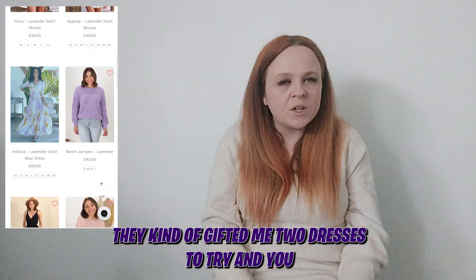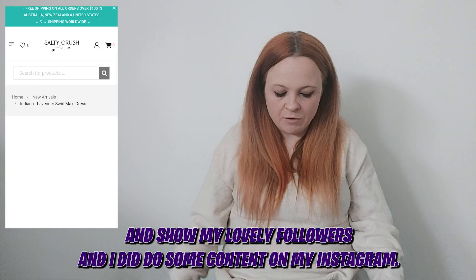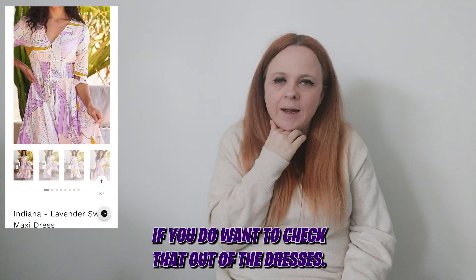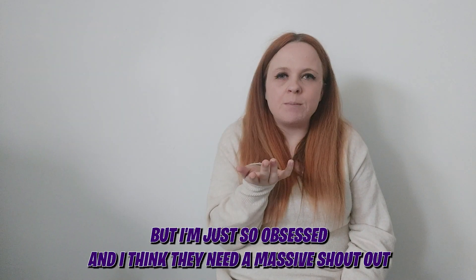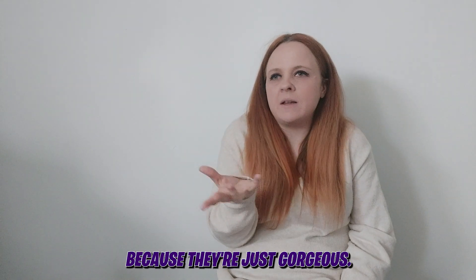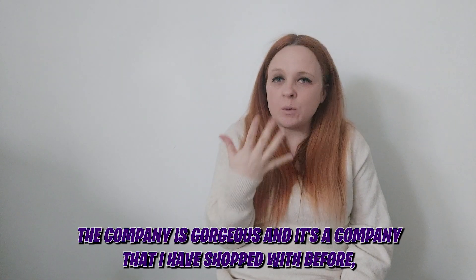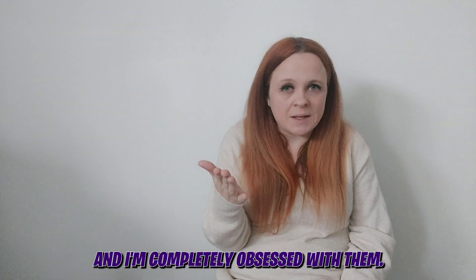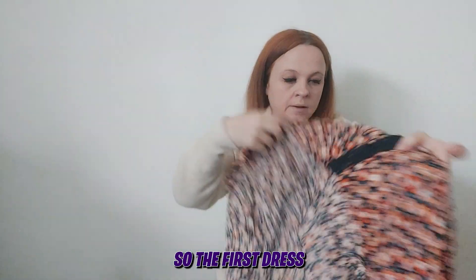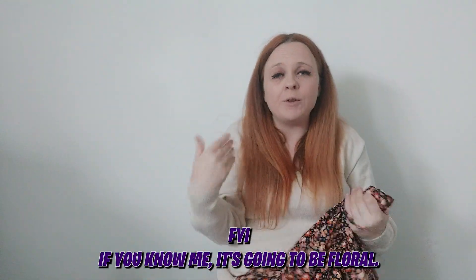They gifted me two dresses to try, review, and show my lovely followers. I did do some content on my Instagram if you want to check that out, but I'm just so obsessed and I think they need a massive shout out because these dresses are gorgeous, the company is gorgeous, and it's a company I have shopped with myself as well. So let's get started — both dresses are floral, FYI, if you know me, it's always going to be floral!